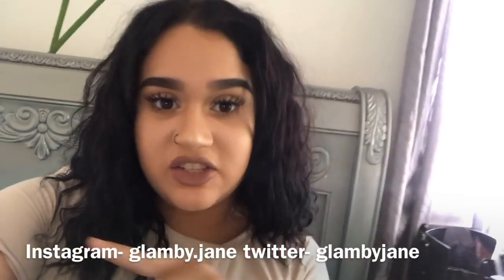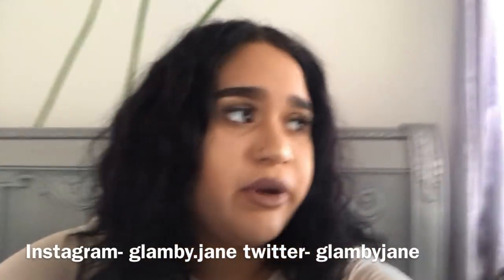Hey babes, welcome back to my channel! If you're brand new, subscribe so you can be part of my wonderful family. Remember to follow me on my Instagram, Glam by Dot Jane, and my Twitter, Glam by Jane — I'll put it down here even though I don't really use Twitter. It's just another way to reach out to me if you have any questions.